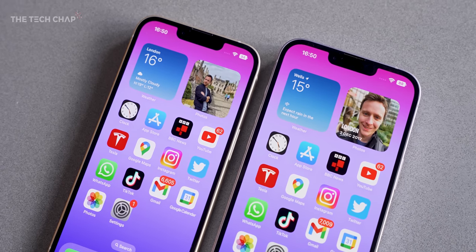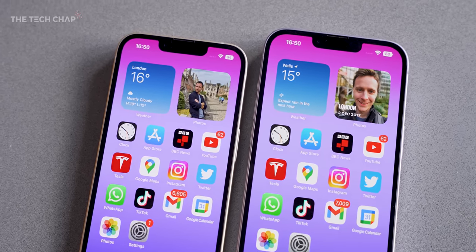Hey guys, I'm Tom the Tech Chap and this is the new iPhone 14 Plus, the big brother of the iPhone 14. So the question is, should you buy the Plus, or maybe is the 14 a better option?